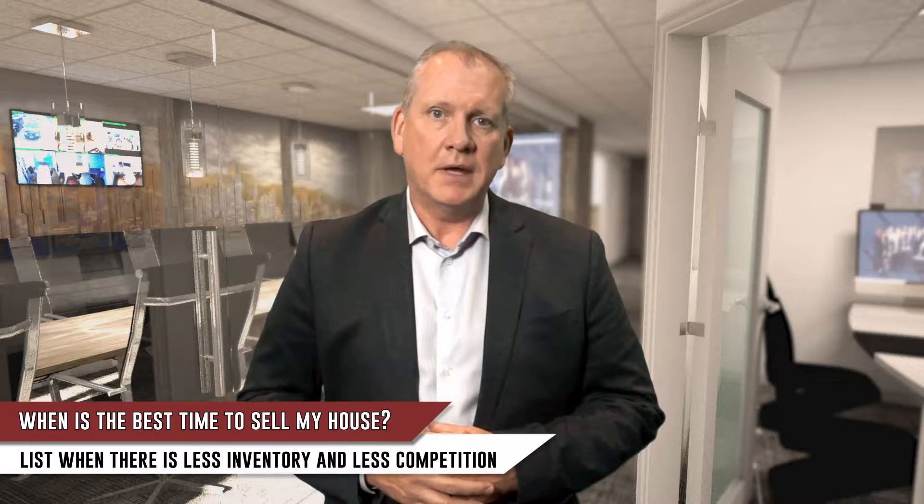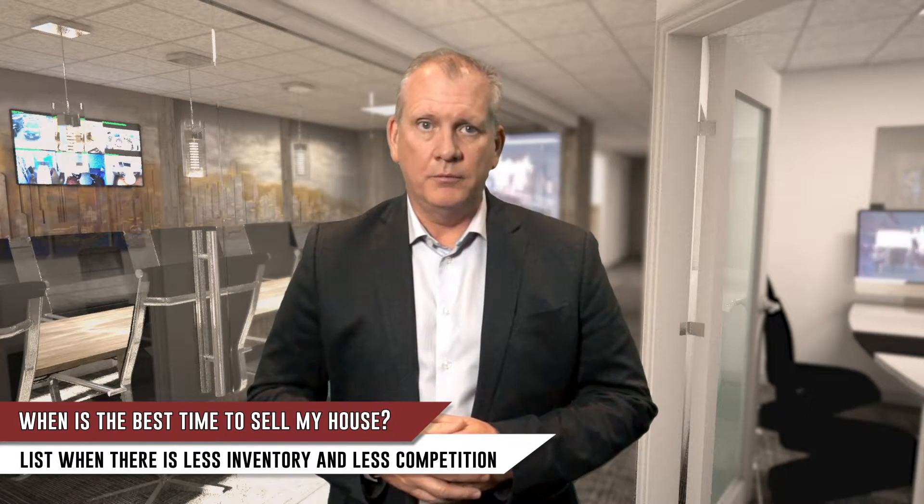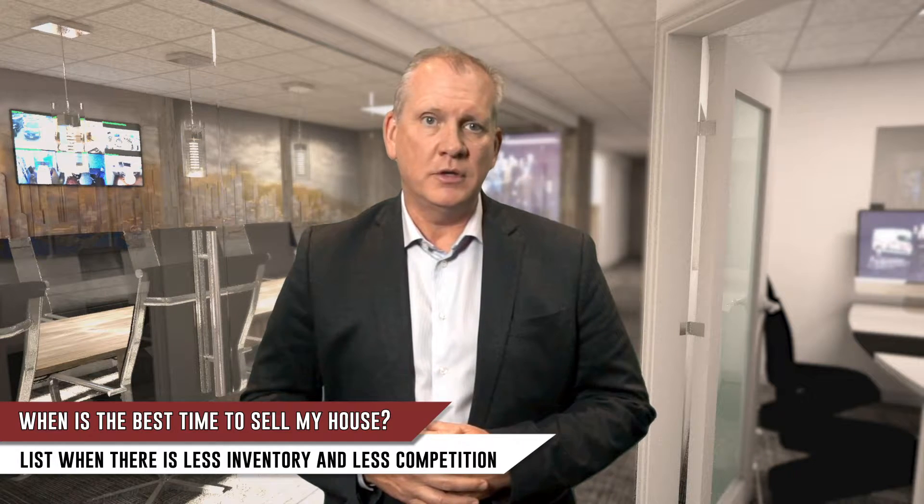So as you might have guessed, listing your home at a time when there's less competition is just smart. But there are even more benefits to listing in the winter that you may have not considered.